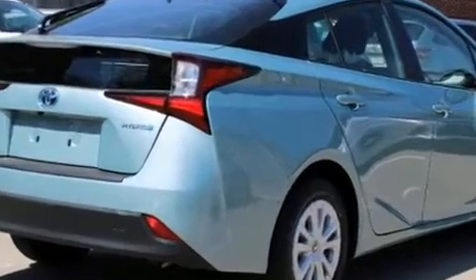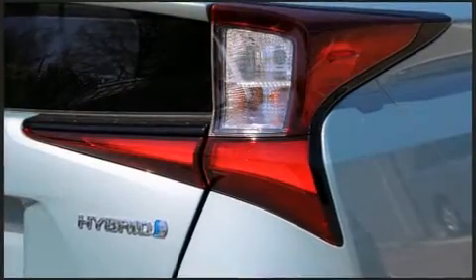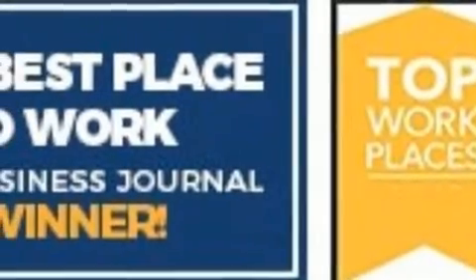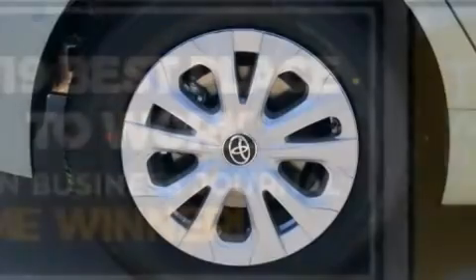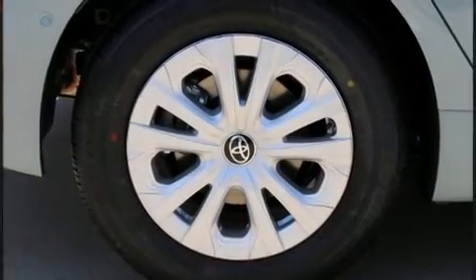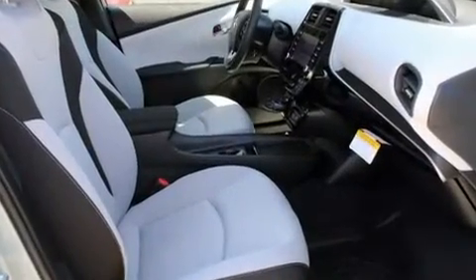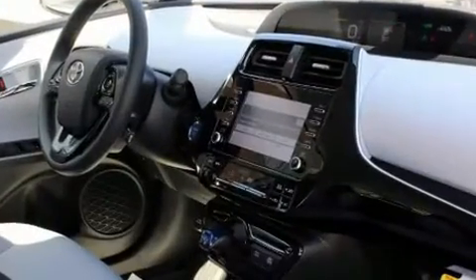You and your passengers will enjoy the stereo system, which includes a CD player with AM/FM radio, steering wheel mounted audio controls, and six well-positioned speakers.